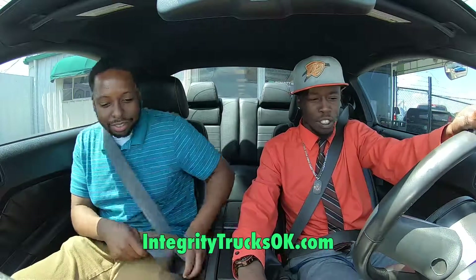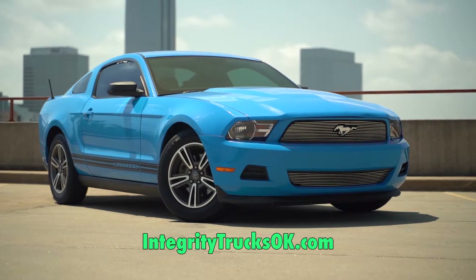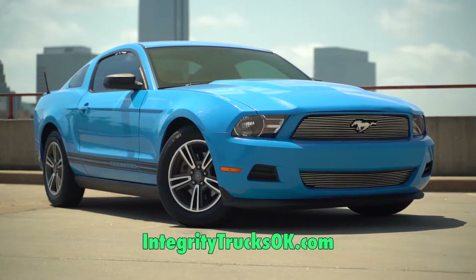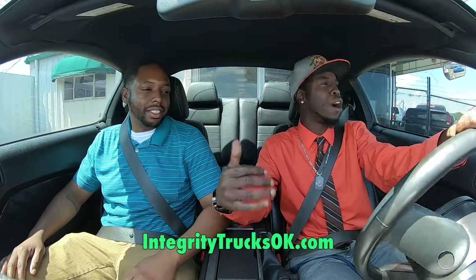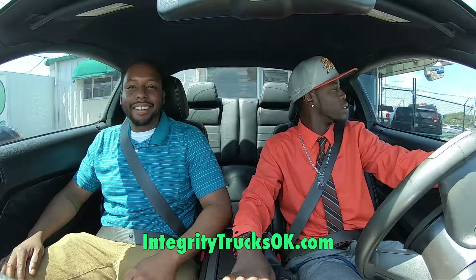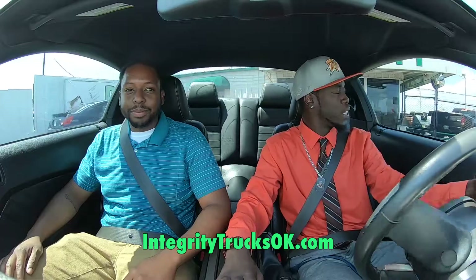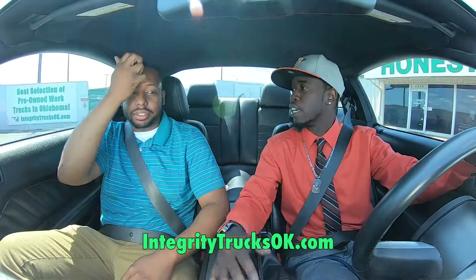Heck yeah, man. We're riding here. We got this Mustang — it's one I haven't got to show you yet. I know a lot of people have seen us go on these test drives quite often. I've been at it a while, but you haven't been there. I got Paul here — he's one of our top salesmen right now. You definitely want to come in and ask for him. Right now I wanted to show you this Ford Mustang we just got.